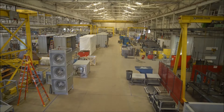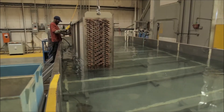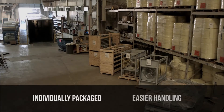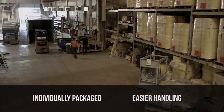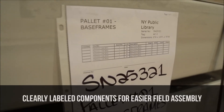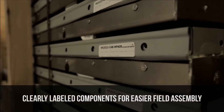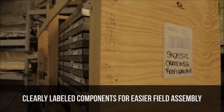AXS units are built in a modern manufacturing facility using state-of-the-art equipment. The individual pieces are carefully packaged for easier handling, using equipment commonly found on a construction job site. Each package is clearly labeled with part numbers and descriptions that correspond to the customized assembly instructions provided for each unique project.